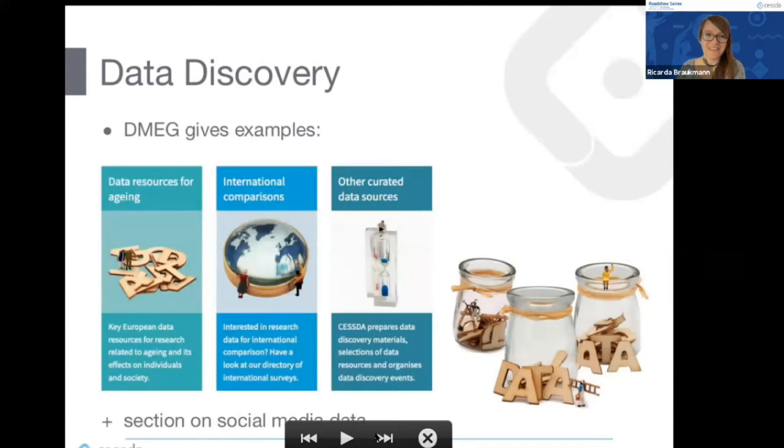The DMEG has much more to offer than I can cover here. There are examples of data resources for aging research, for international comparison, and some of the studies discussed today that have been collecting COVID-19 data. There are also examples of other curated data sources, and importantly a special section on using social media data — a new type of data now often used in computational social sciences.